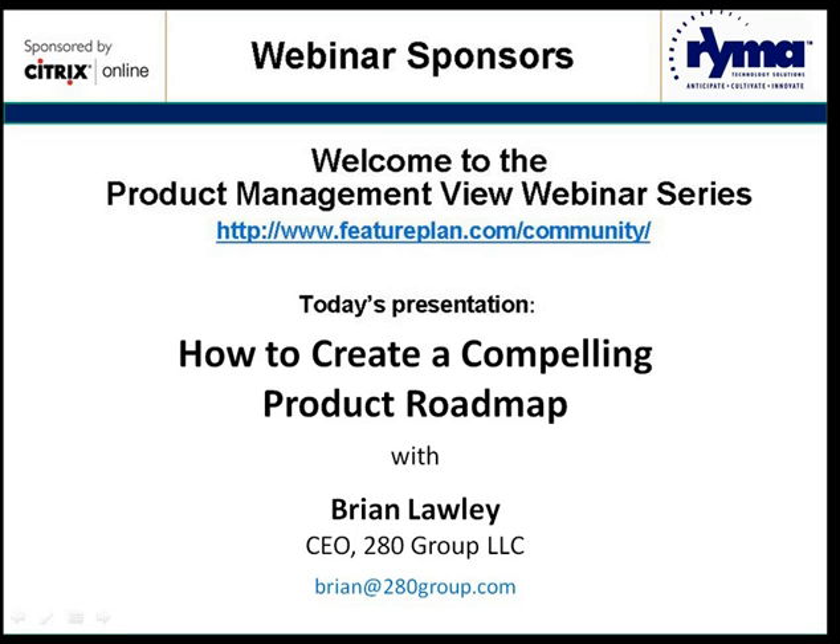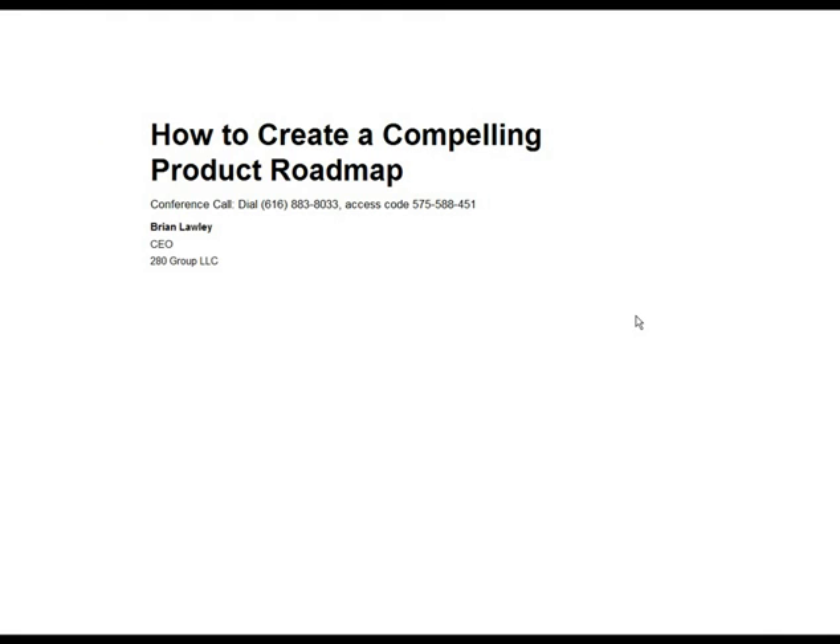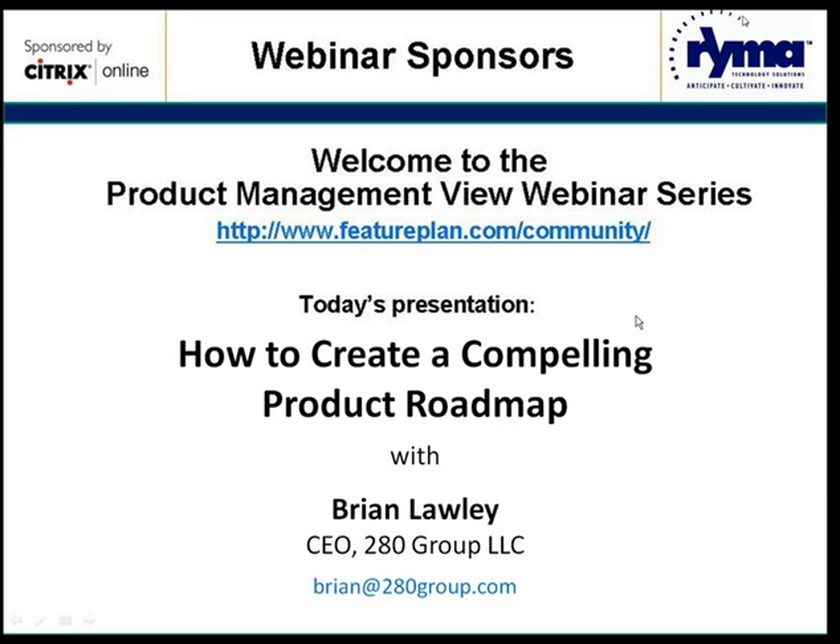I'm going to go ahead and hand presenter status over to Brian, and with no further ado, take it away, Brian. Thank you, Chelsea. Good morning, everyone, and thanks for joining us. This morning, we're going to be talking about a topic that is near and dear to my heart, and that is how to create compelling product roadmaps.